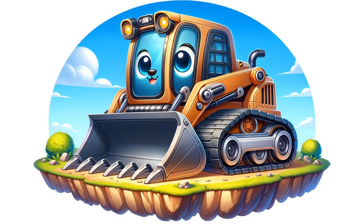Cody the Crawler Loader is sturdy and dependable. His tracks enable him to traverse rough terrain. Look at how Cody carefully transports large rocks with his loader arms.